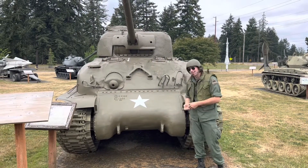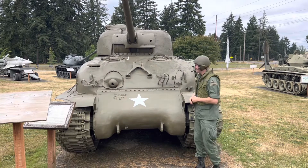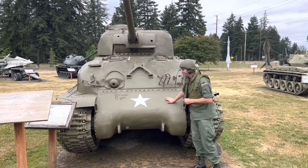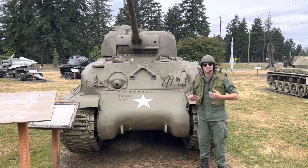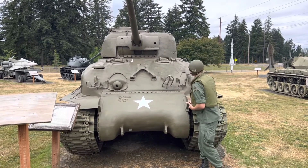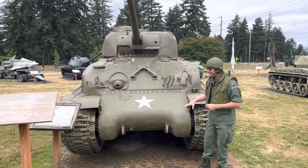Welcome to another episode of Tank Chats — this is episode 22. Today we're looking at another Sherman, specifically a variant that's somewhat standard but also features late war modifications, so we're going to hop in and take a look.